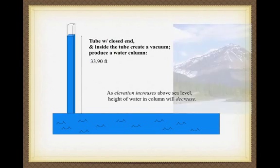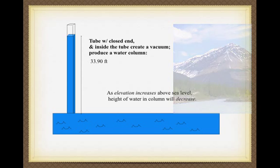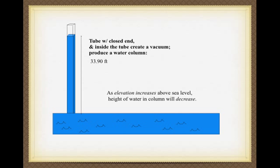One of the interesting things is if you go up in elevation, the level of atmosphere is less, so there's less weight and less pressure. As elevation increases, the height in that water column will decrease. We could go up to a reservoir on the side of Haleakala — the column of water would be less. And at the top of Haleakala, the atmospheric pressure could produce even less.